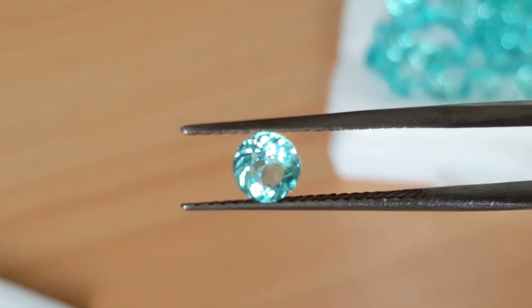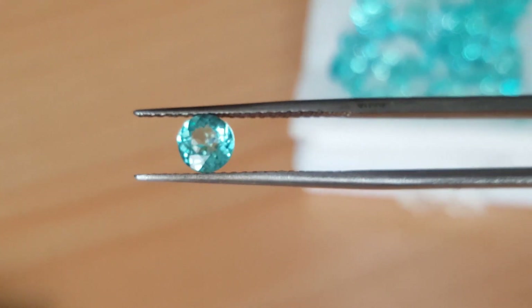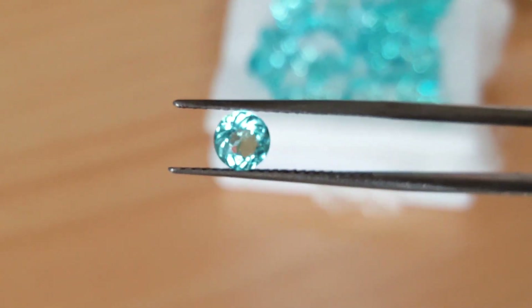Hello everyone. Today we will be talking about the apatite gemstone. The name of the stone apatite comes from the Greek word apatine, which means to deceive. The stone was given this name because it was easy to confuse with other types of stones.